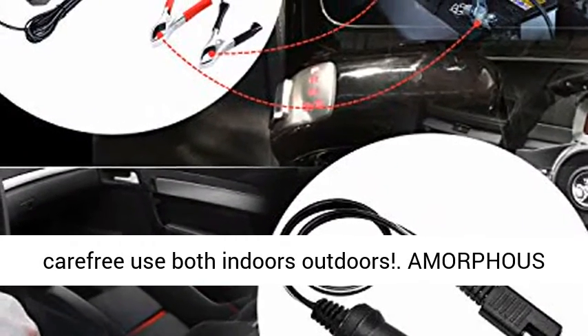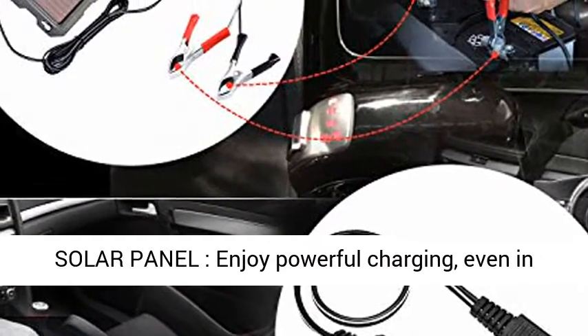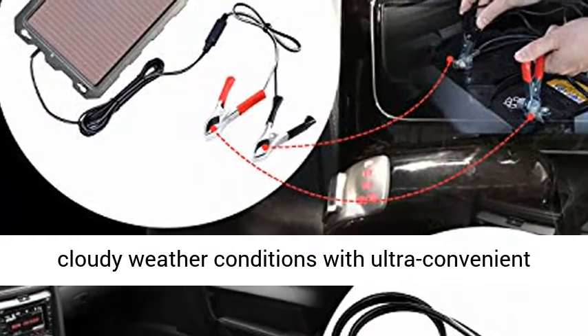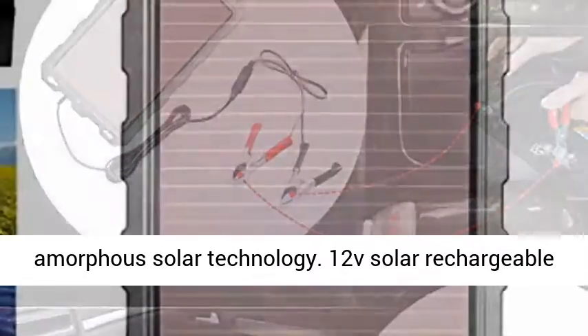Great for use both indoors and outdoors. The amorphous solar panel delivers powerful charging even in cloudy weather conditions, thanks to ultra-convenient amorphous solar technology.